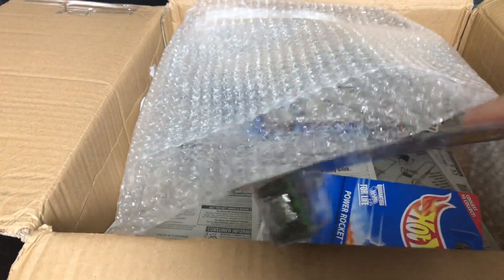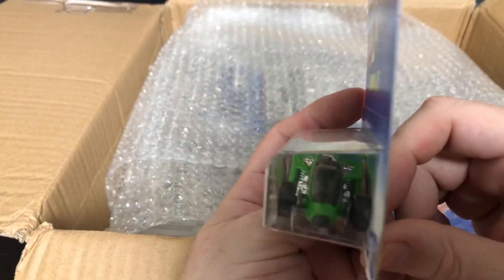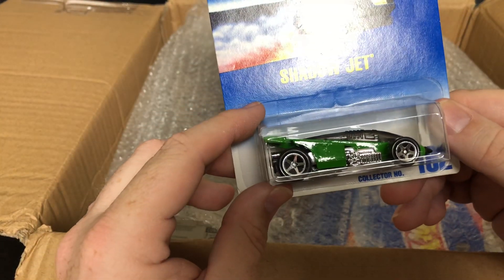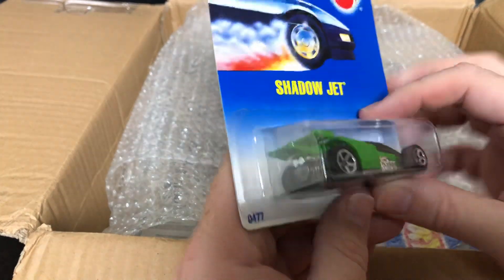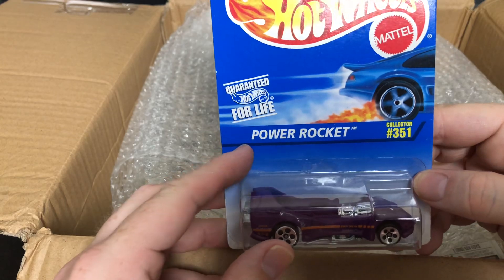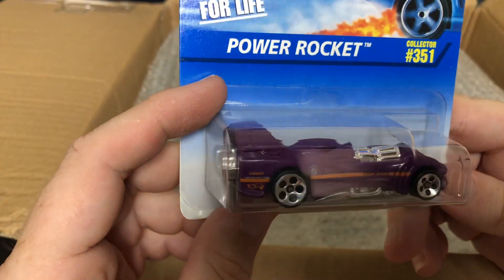All right, on to the next one — this one is the Shadow Jet, collector number 182. The driver would sit right there in the swoop, and you've got the five-spoke wheels.